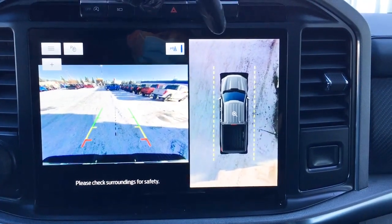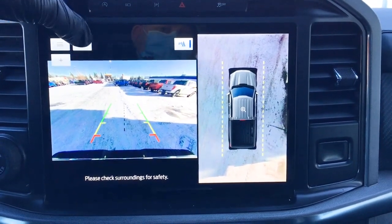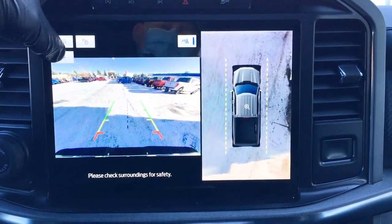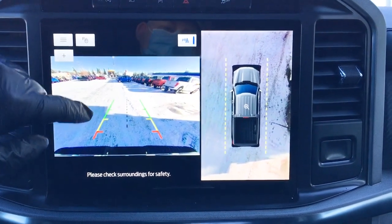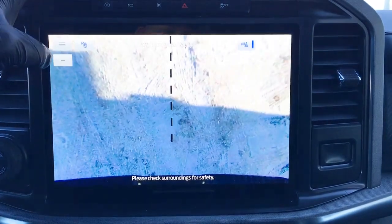We've got a 360-degree split screen camera view. We can turn off our rear sensing system. That button there is auto park brake ready. And of course, we've got our backup cam with distance measuring lines, centering lines, and you can zoom in for a better view when you're backing up.